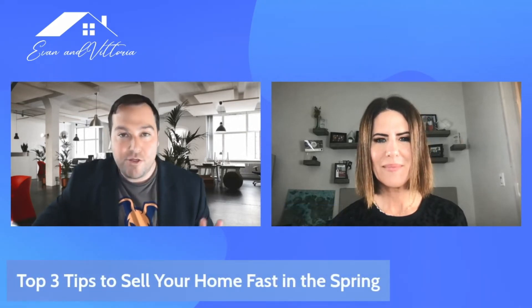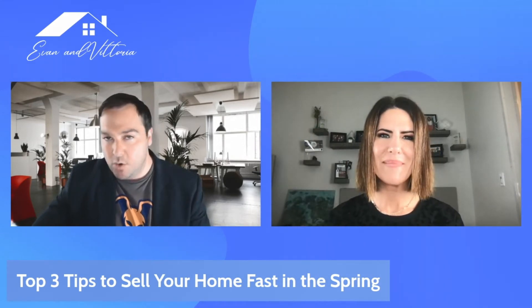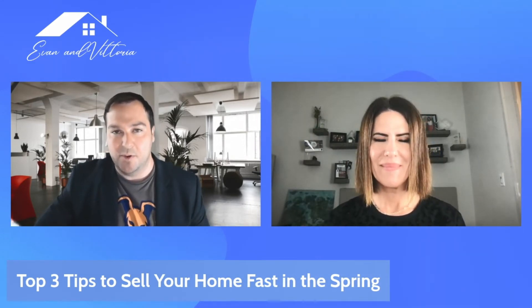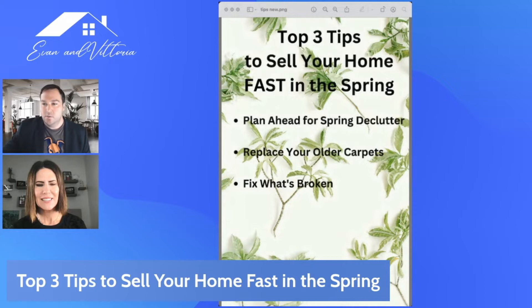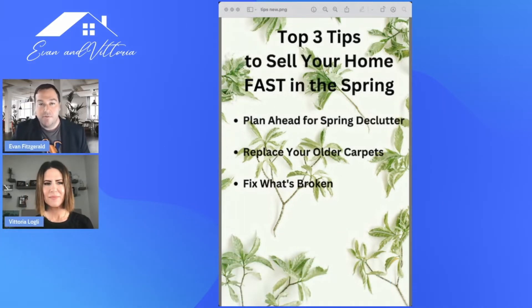Make sure you stick around at the end, because we have three top tips to sell your home fast in the spring, plus a bonus tip at the very end. The first one on our list — and we have these visually for you so you can follow along with us — is to start thinking now for that spring declutter.